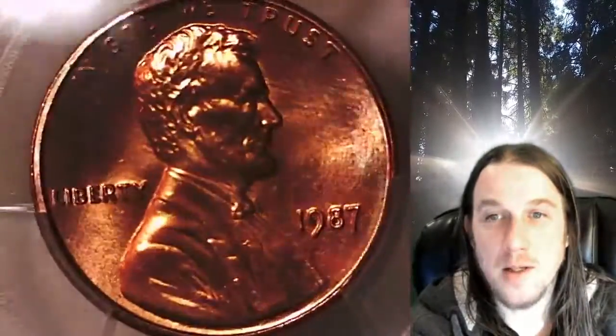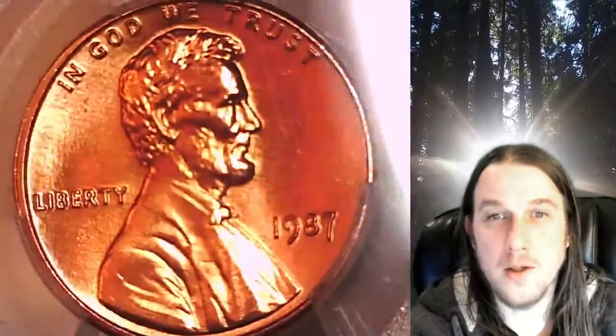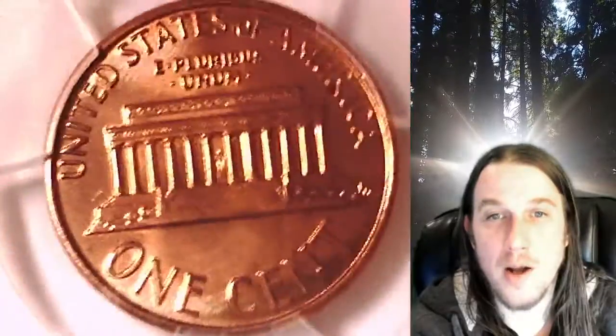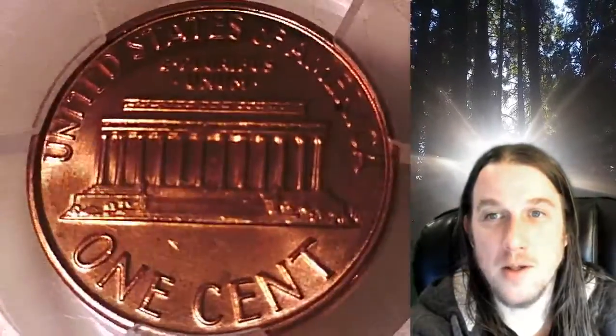This Memorial Cent is going to go up for sale on my eBay store. You can find a link in the description below the video — it'll take you to this exact coin on eBay. Once there, you can also find over 5,000 PCGS graded coins for sale in my eBay store.